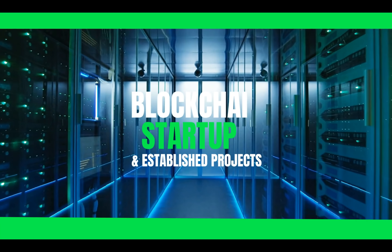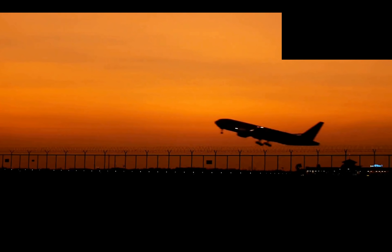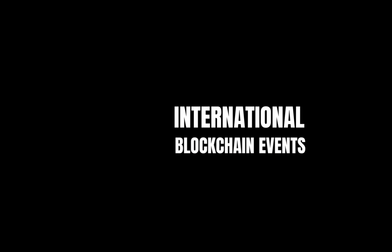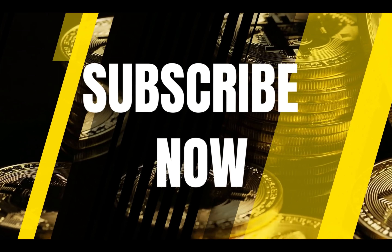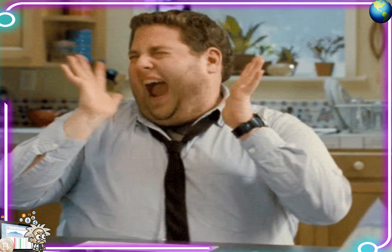Thank you for joining us. What's cracking, YouTube? It's your boy Professor Crypto. Got another hot crypto class for you guys today — this one's on fire. You guys already know, anything we bring on the channel has the heat, the potential, and it definitely should be watched. This one is no different, so without further ado, let's jump right into it. Class is now in session.